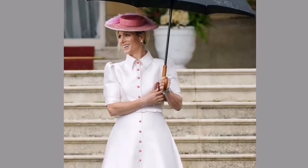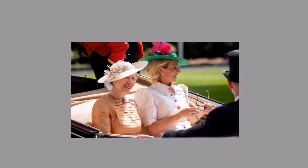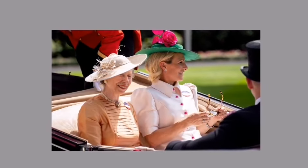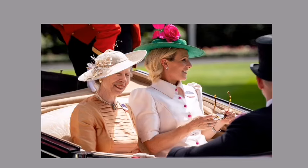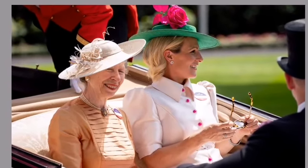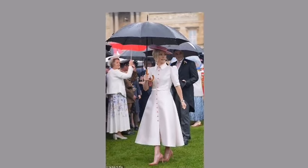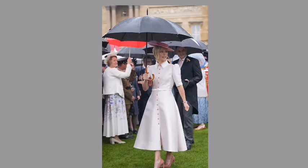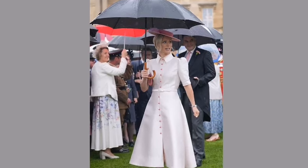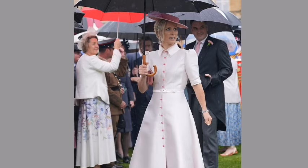The white dress's versatility makes it an indispensable summer piece, with its neutral shade allowing for easy pairing with various colors and the flexibility to dress it up or down effortlessly. At a royal garden party, Zara Tindall opted for an elegant look, choosing pink suede court shoes by Emmy London and cleverly attaching clear heel protectors to prevent sinking into the grass. The shoes perfectly matched the pink buttons running up the front of her dress and her Emmy London clutch bag, with subtle pops of pink adding a touch of fun without overwhelming the sophisticated ensemble.